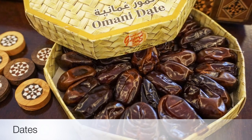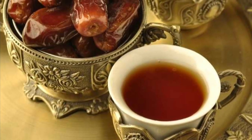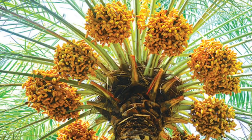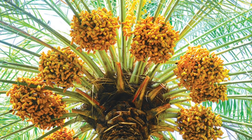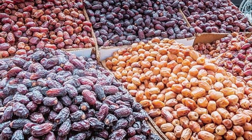Eighth on our list: Dates. Dates are a staple Omani food and are often served with kawa in Oman. Offering this dish is the national symbol of hospitality. Omani dates come in all kinds, differing in taste, size, and color, and they can be found almost anywhere in Oman.